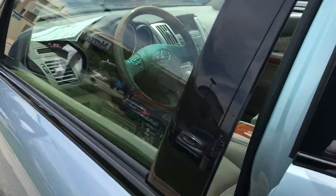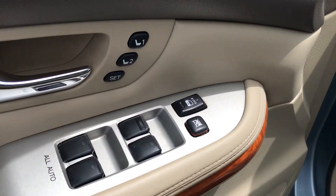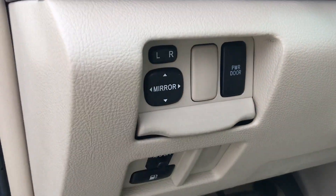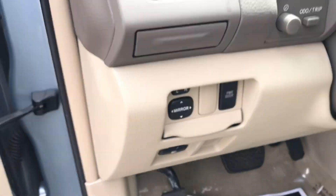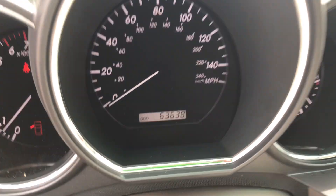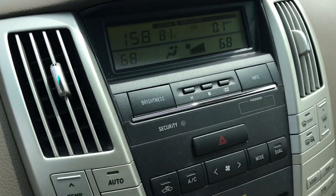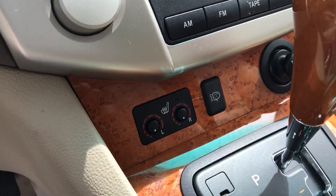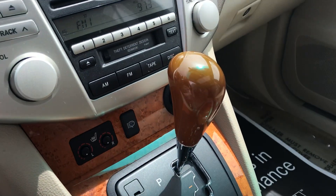Take a look here at the driver side. You can see there's your power locks and power windows, power mirrors and power door switch right there. And then you'll see just over 6,300-something miles, full climate control. We do have the 6-disc CD changer, heated front seats, and the classic headlamp washer.